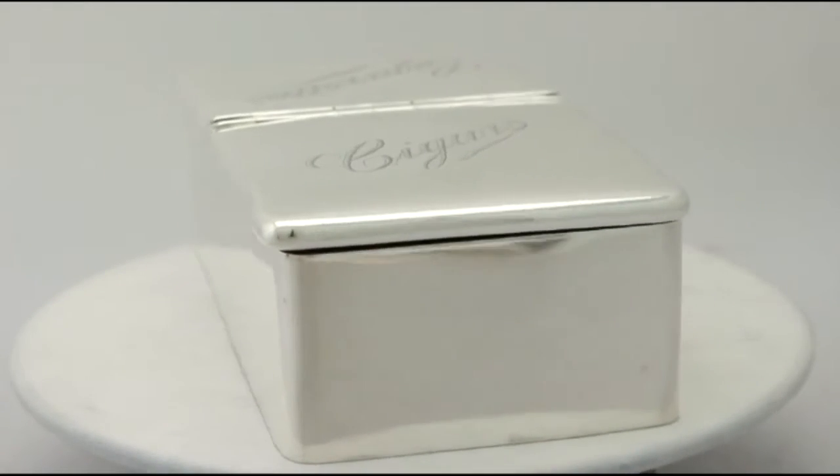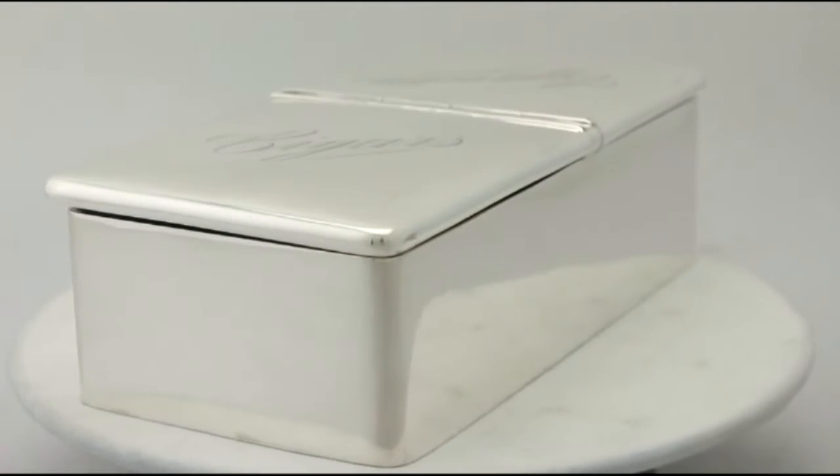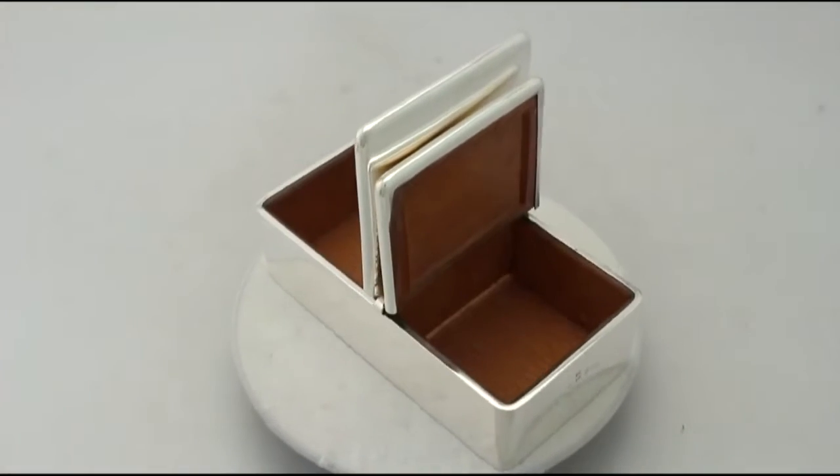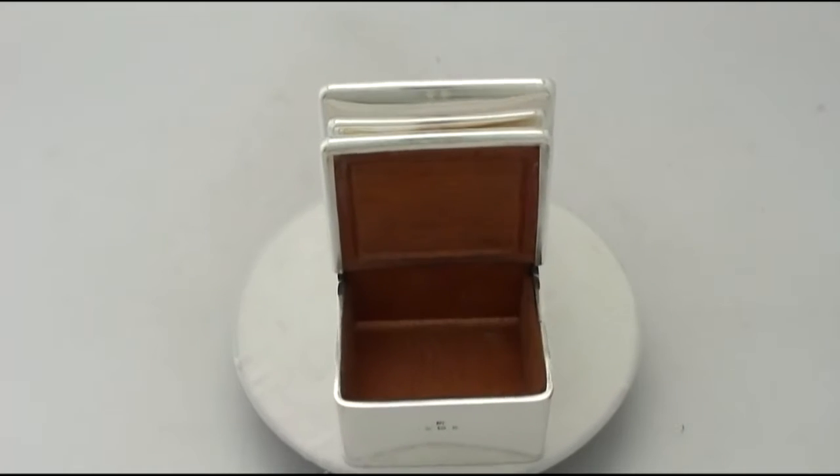The piece is fitted to the original impressive hinged leatherette presentation box with a satin and velvet lined interior, securing with a hinged catch.